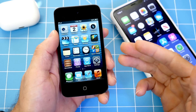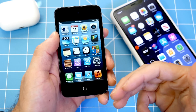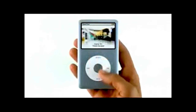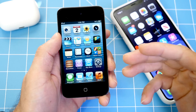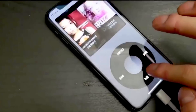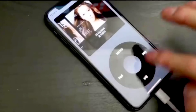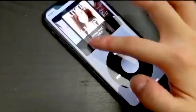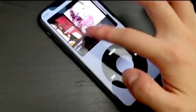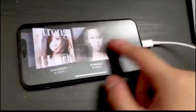Hey, what is up guys, iDeviceHelp here. Welcome back to the channel. Today I want to talk about a true classic — the classic iPod Touch. Earlier today I came across a video on Twitter, which I'll link down below, where it shows a developer who's bringing the classic iPod interface and the actual Cover Flow interface to new iPhones through an application, which should be made available soon in the App Store.